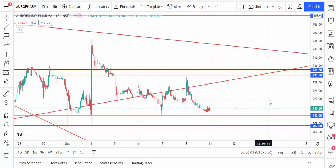Hello friends, welcome back to my trading channel. Today we are going to discuss technical levels for some stocks.